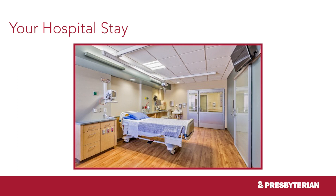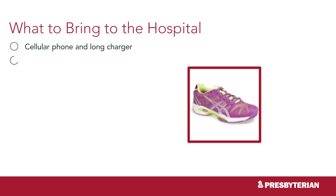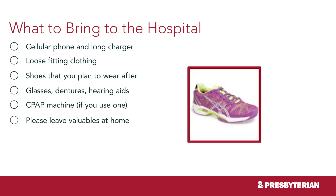The usual length of stay for a total knee replacement is 12 to 24 hours; however, this varies based on your doctor's preference and your recovery. While you are in the hospital, we will make every effort to make you comfortable and progress your activities. You will receive nursing care, physical therapy, and occupational therapy as ordered by your surgeon. You are not assigned a room until after surgery, so please leave your belongings with a family member or friend if possible. Recommended items to bring include a cellular phone and long charging cable, loose-fitting clothing, shoes you plan to wear after, glasses, dentures, and/or hearing aids, and a CPAP machine if you use one. Please leave valuables at home.